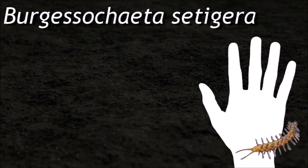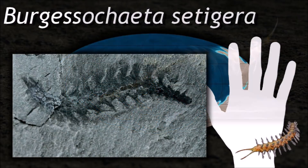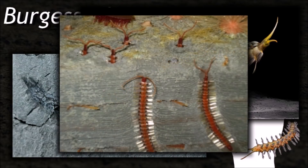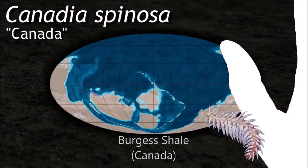The annelids are a large phylum with over 22,000 extant species and have adapted to various ecosystems. Since annelids are soft-bodied, their fossils are rare. Some late Ediacaran fossils may represent annelids; the oldest known fossil identified with confidence comes from the early Cambrian.